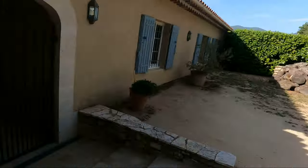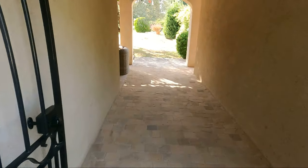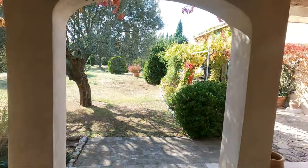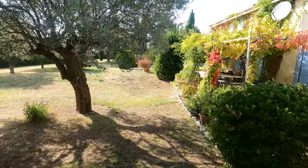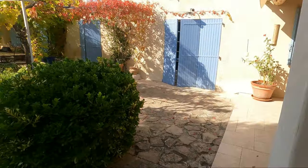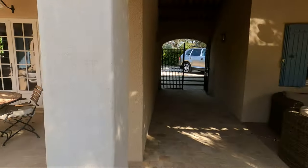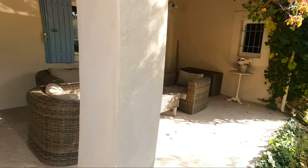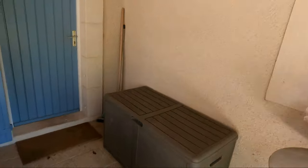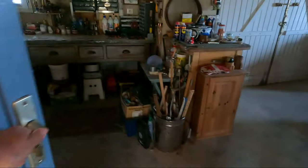Coming from the outside, that's the entrance of the property. Walking in — here's the courtyard. We'll pass one on the left and another one on the right. From there on, we get into the atelier and the garage.